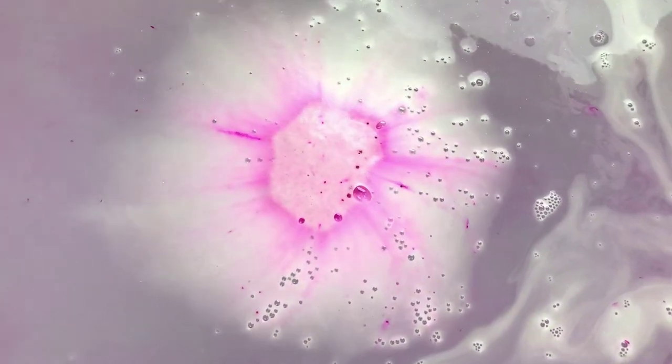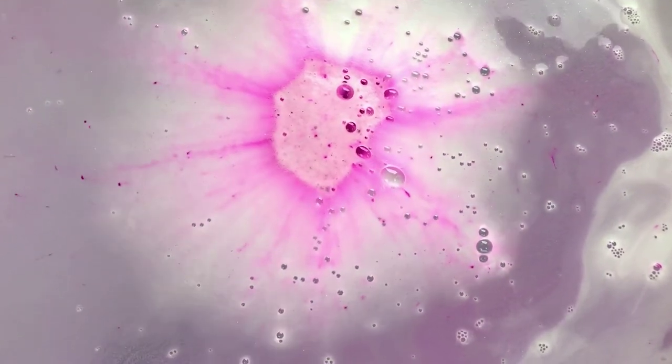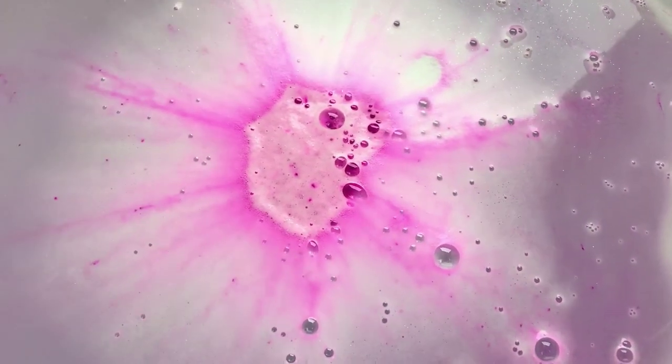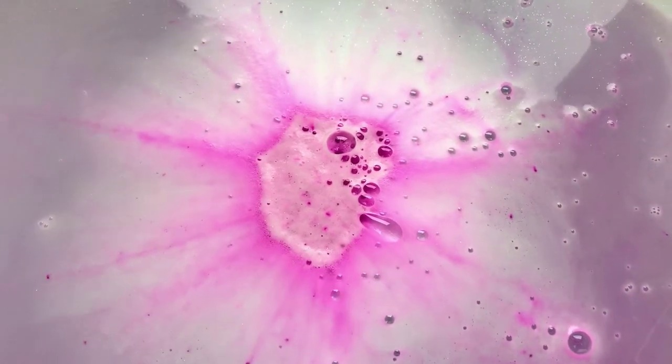Oh, look at the foam! Look at that — it is really pretty. It's shimmery too. If y'all can pick up on the shimmer, it's really pretty. Oh yeah, you can see that glitter!